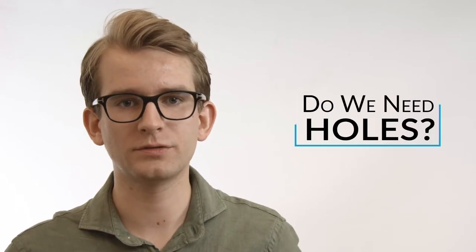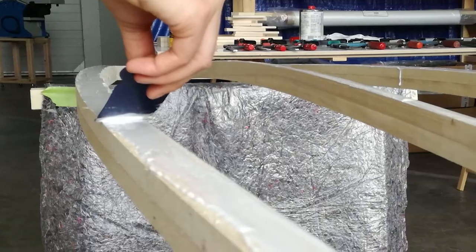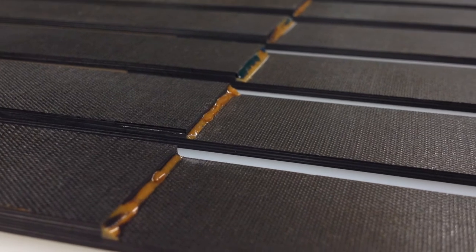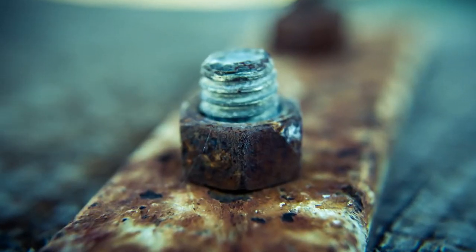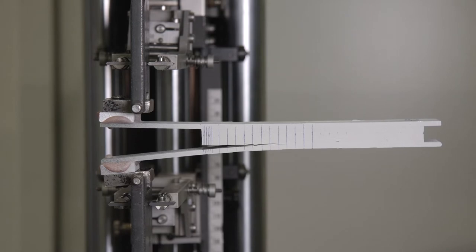Can we make joints without drilling holes? Yes, of course we can — we can adhesively bond parts together. However, is this a solution? The adhesive can degrade over time due to a number of factors, including the environment. On top of this, the joint itself is still the weakest link in the structure.